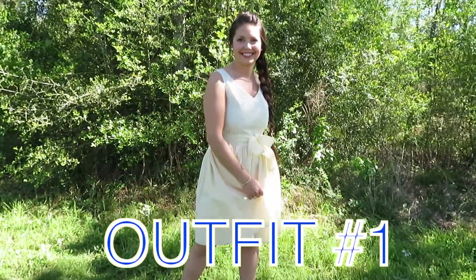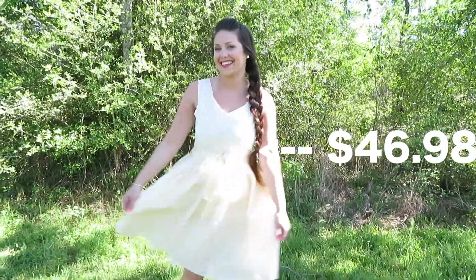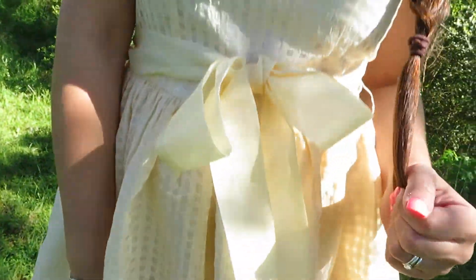This first outfit is perfect for church on Easter Sunday. I love the waffle print detail that is on this dress — I think it's super cute. It gives this classic dress just a little twist. And I chose to wear the bow tied in front, but you could also wear it on the side.